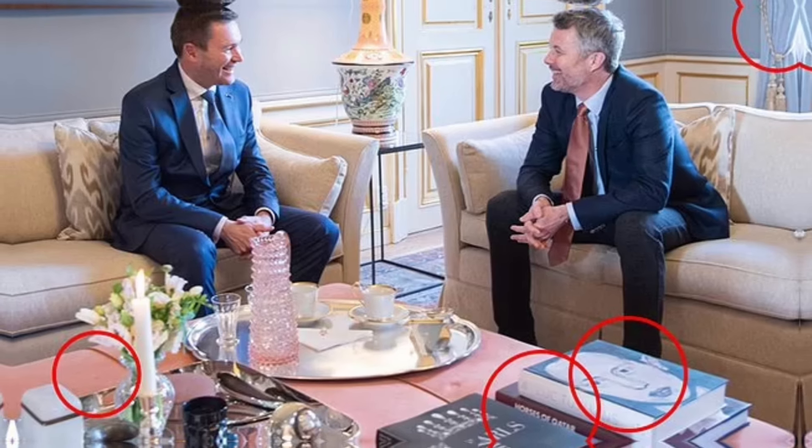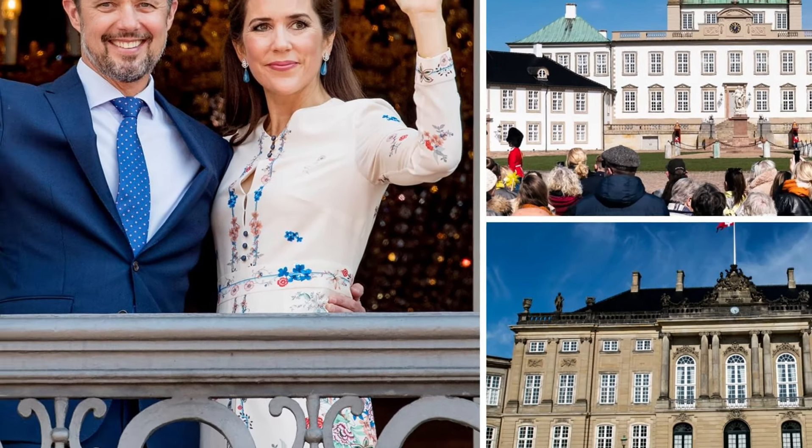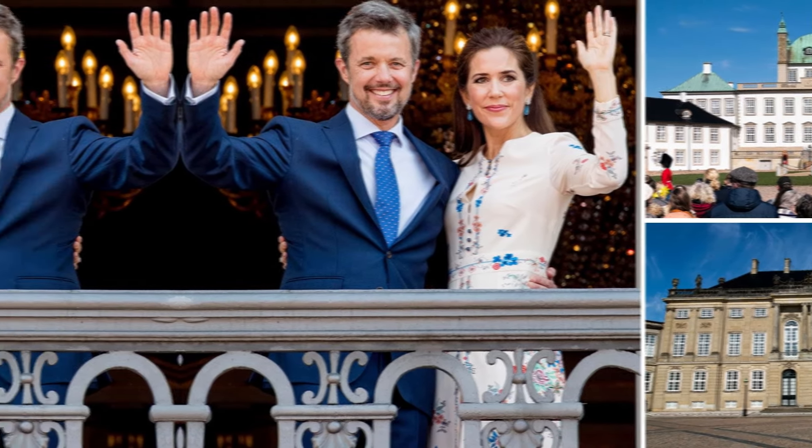At first glance, the image may appear unremarkable, with the King and David Lappartient, president of the International Cycling Union, seated casually on a sofa. However, upon closer inspection, the room reveals itself as a reflection of the couple's sophisticated yet modern sensibilities.